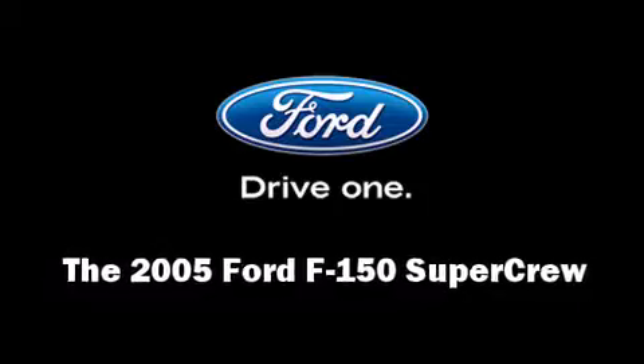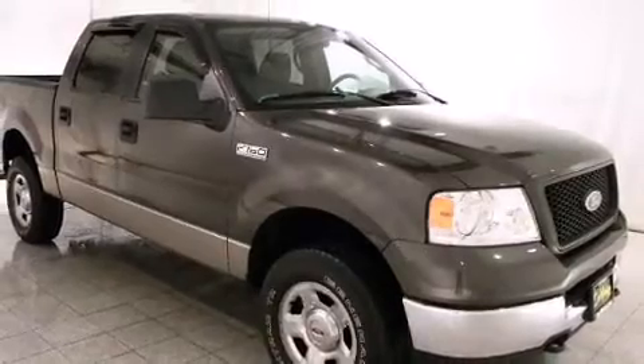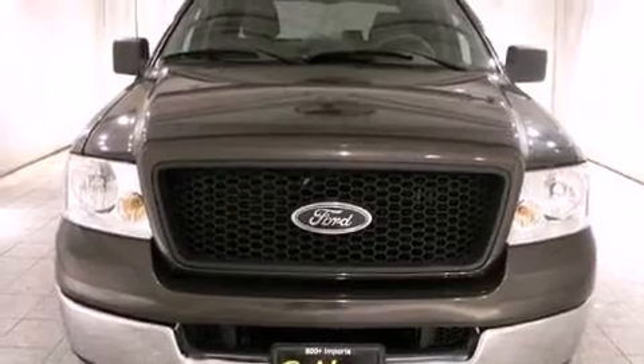Step into the 2005 Ford F-150 SuperCrew. It features an automatic transmission, four-wheel drive, and a powerful eight-cylinder engine.